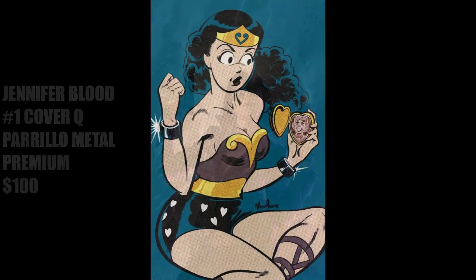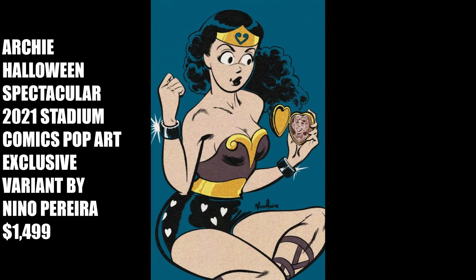The second premium cover on this week's Top Covers list is from Archie Comics: Archie Halloween Spectacular 2021 Stadium Comics Pop Art Exclusive Variant by Nuno Pereira. Here, we have Betty dressed as Wonder Woman for Halloween, perhaps as a tribute to Wonder Woman's 80th anniversary. From what I can see, it appears that Archie Comics is limiting this cover to 250 copies and listing it for $1,499. If this is accurate, this is the highest-priced variant cover I have ever seen. If you know of one higher, let me know in the comments.